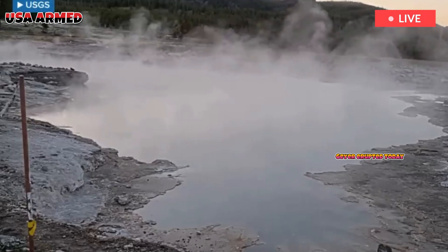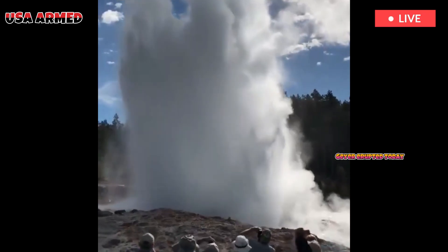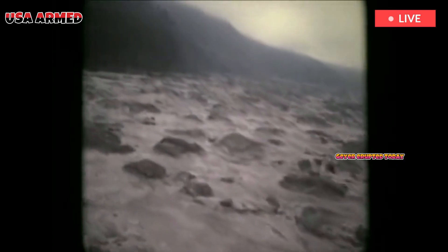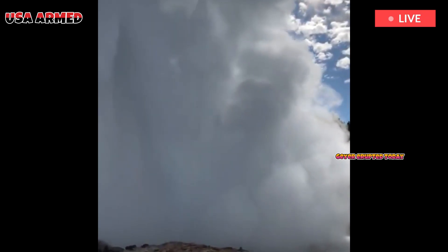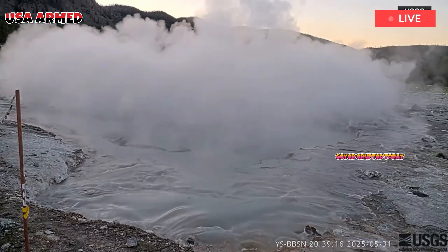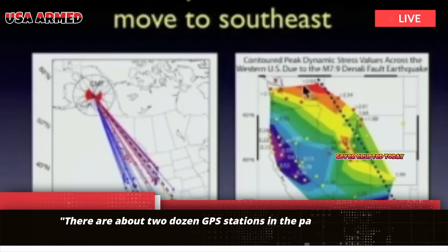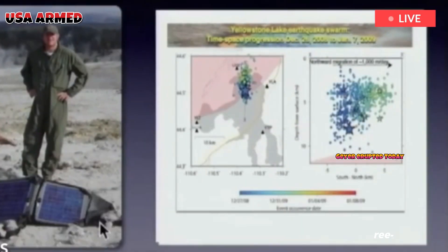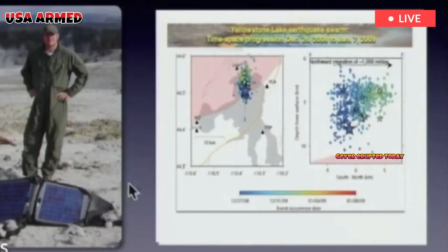The researchers used GPS and satellites to map and track events at Norris and the Yellowstone Caldera over time. "There are about two dozen GPS stations in the park that operate continuously, providing very precise information about the three-dimensional ground motion at the site," said Zurison. GPS and satellite data indicate the cause of the chaotic movement at Norris Geyser Basin.